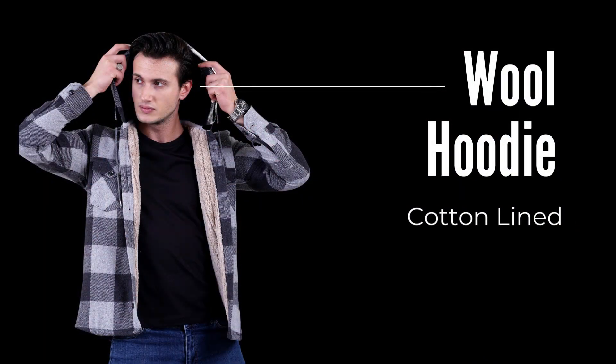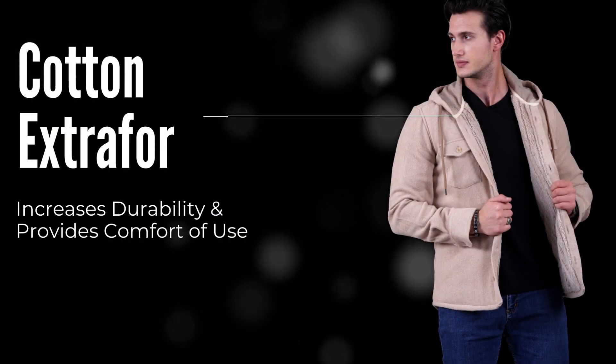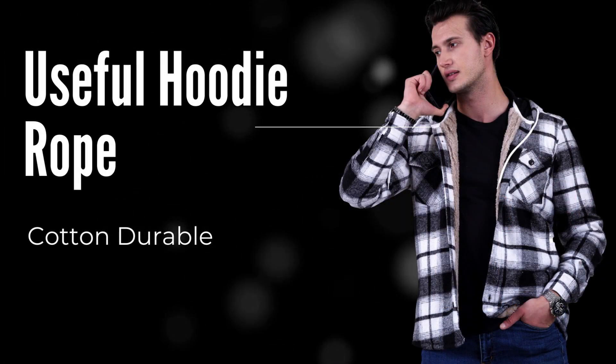Wool hoodies with cotton lined. Cotton extra for increases durability and provides comfort of use. Useful hoodie rope, cotton and durable.